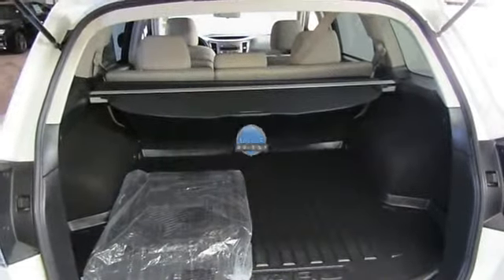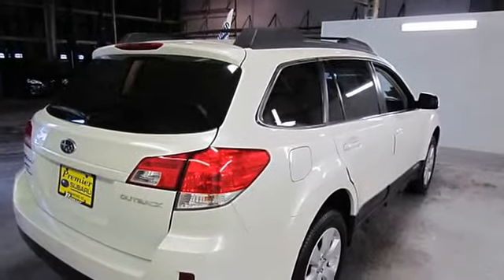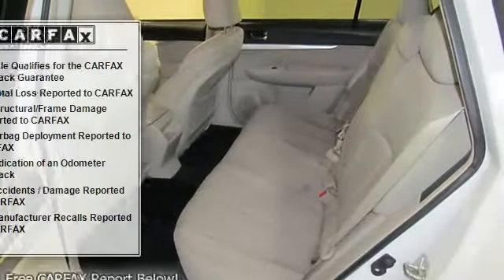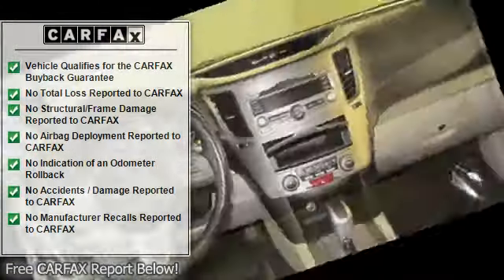2.5L four-cylinder, CVT Lineartronic, satin white pearl. Four speakers, four-wheel disc brakes, air conditioning, alloy wheels, AM-FM stereo with single-disc CD player.